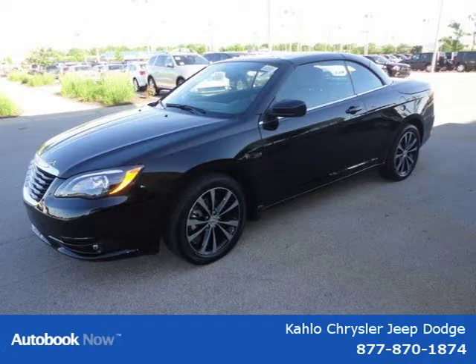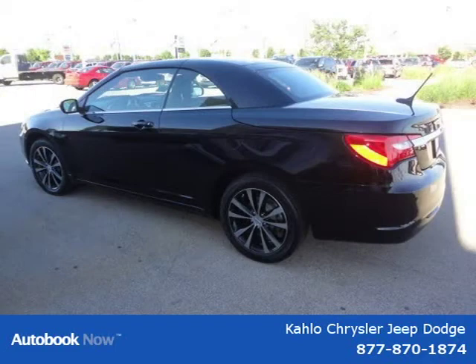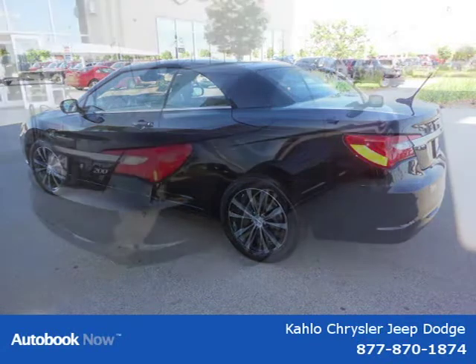This 2011 Chrysler 200 is located in Noblesville, Indiana and had 5 miles on it. This has a beautiful black exterior paint color which is complemented by a interior color.